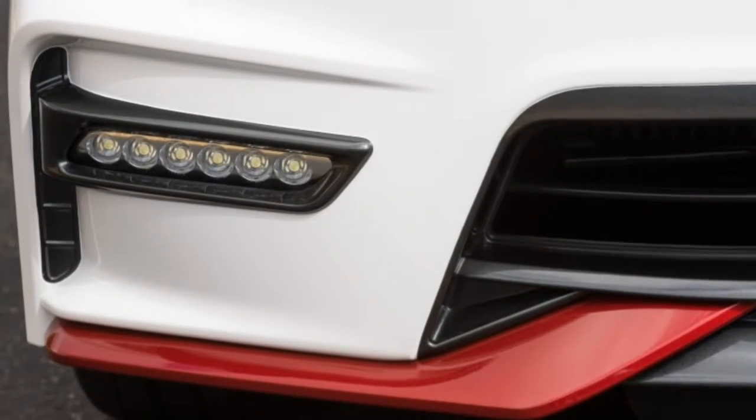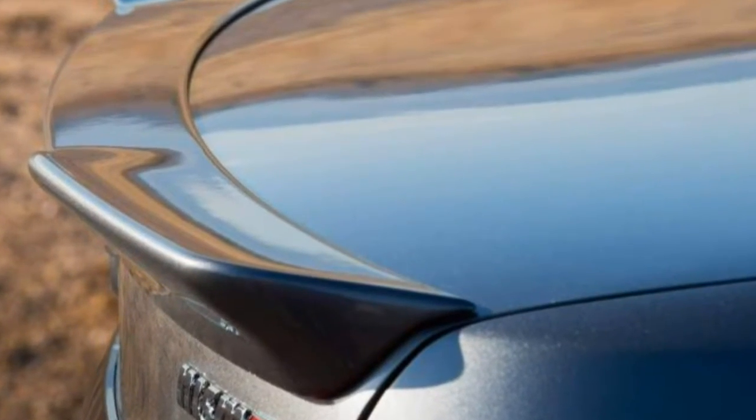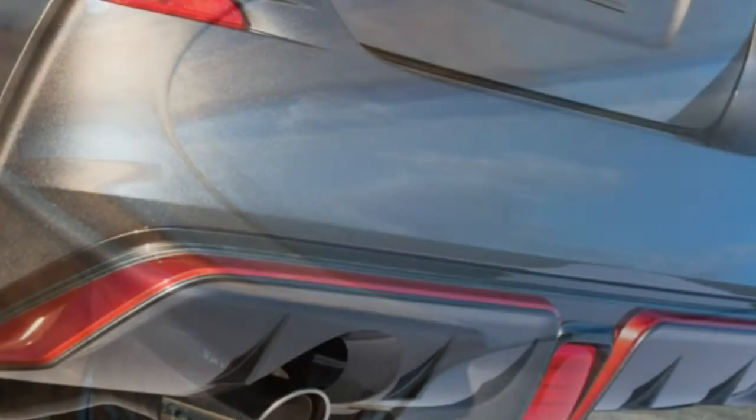Visibility: large windows and mirrors provide good all-around visibility, and the standard rear-view camera is a nice addition.